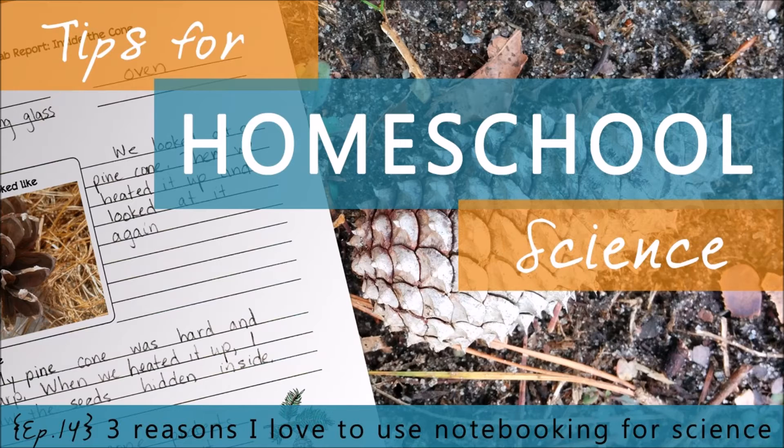In this episode, I am going to share with you three reasons why I love to use notebooking for science. I'm Paige Hudson, author of the programs of Elemental Science. You are listening to the Tips for Homeschool Science show, where we are breaking down the lofty concepts of science into building blocks you can use in your homeschool.